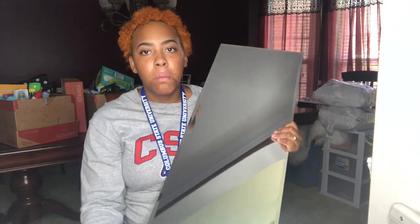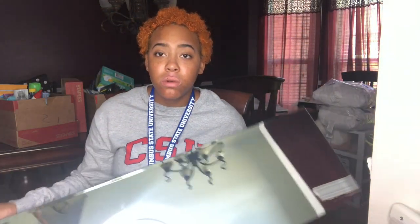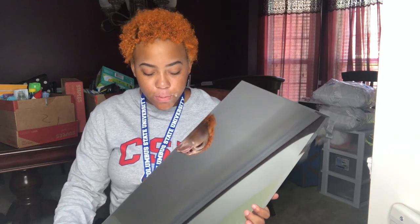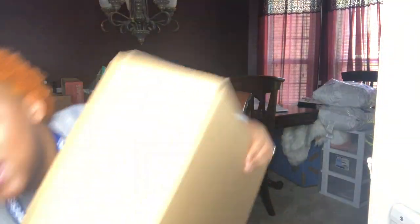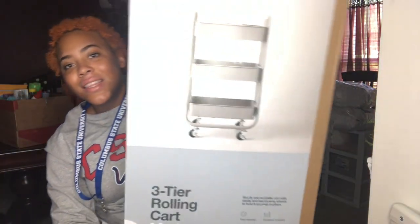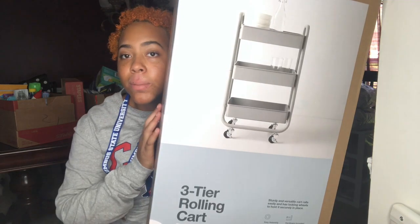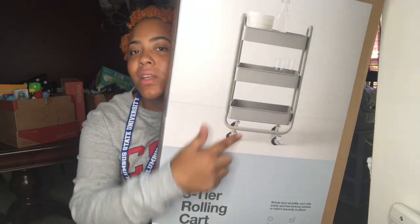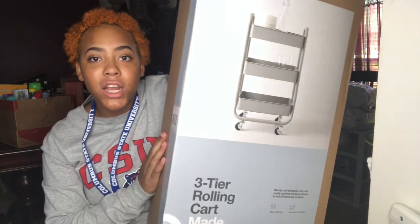I got a long mirror — this one doesn't have a border to it, you can see me sitting there recording. I'm going to take this one with me, but me and my roommate are both going to invest in a really wide one to put in our room so we don't have two separate ones — we can have one big one. Last but certainly not least, I got me this cart — this three-tier rolling cart — and I'm probably going to put my Keurig on this, and my mugs, and probably my bowls and stuff. I got this one from Target for $30.